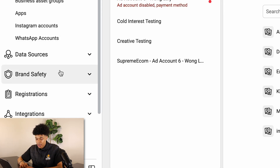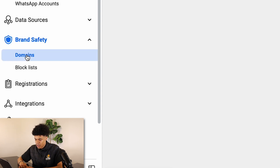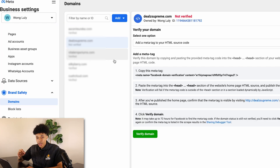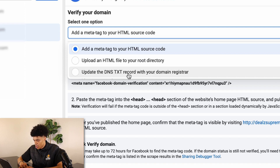From there, go down to where you see 'Brand Safety' and click on 'Domains.' We're going to add the domain that we've already purchased for our store — click 'Add,' then 'Create a new domain,' type in the domain name, and click 'Add.' From here, we'll verify and connect our domain to Shopify. Click the dropdown under 'Select one option,' go to 'Update DNS TXT record,' go to step two, and copy this to clipboard.